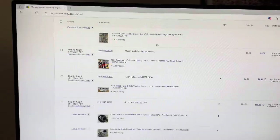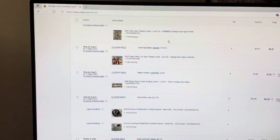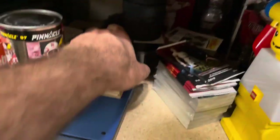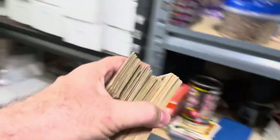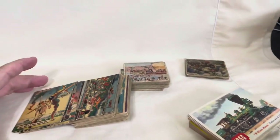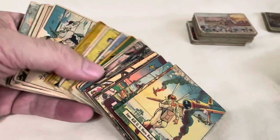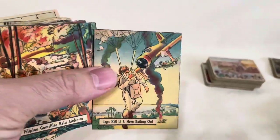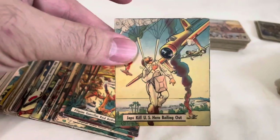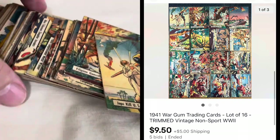I sold a bunch of cards at auction — these are all vintage non-sport cards from like the 1940s and 50s. The first lot to sell was the 1941 War Gum trading cards. Not all of them though, because some were trimmed — you can see these don't have any border on them. To be in nicer condition, they should have a white border around the edge, but somebody trimmed them all off. Still pretty decent — I got $9.50 for a lot of 16 of them.